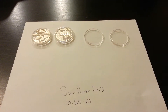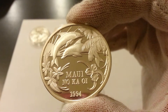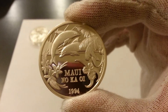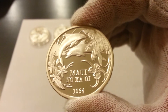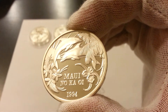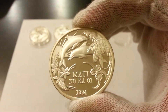Once again guys, this is the third one. This one is beautiful, pristine — proof Maui Noka Oi. This is the 1994, the dolphins, and again their flower — it's just a beautiful, nice detail.